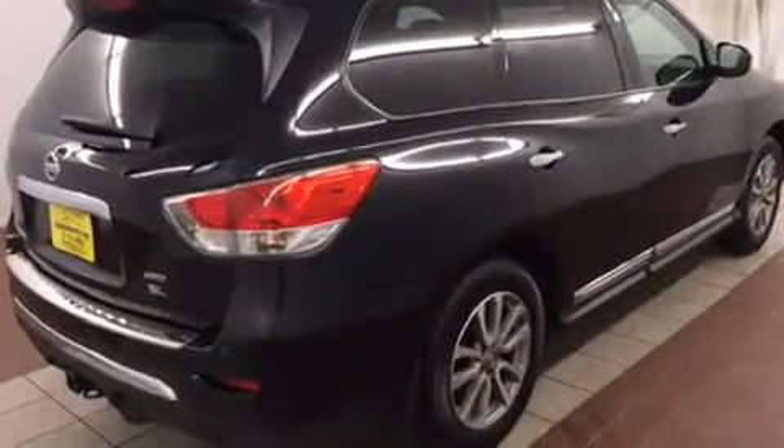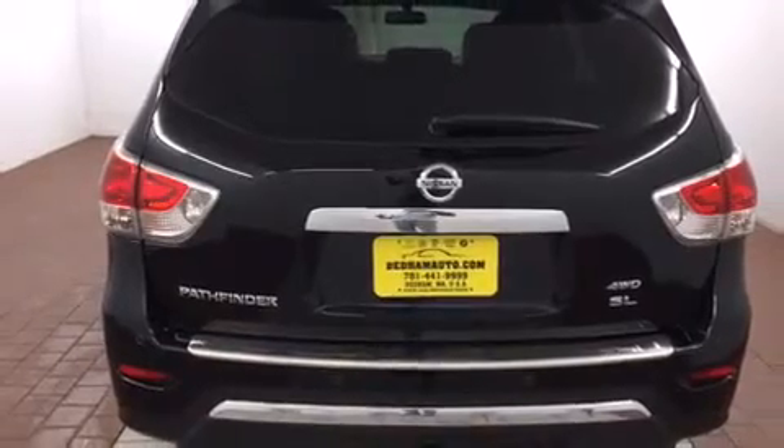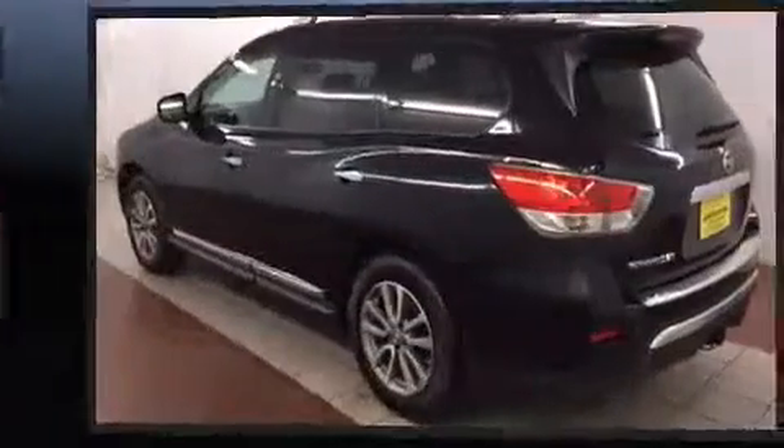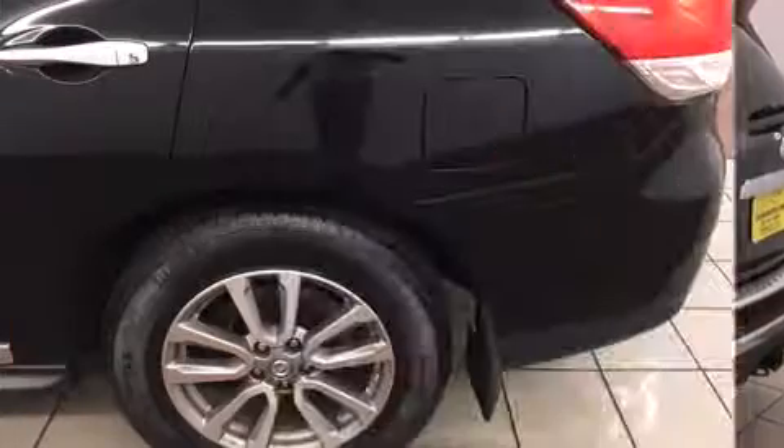All of the premium features expected of a Nissan are offered, including power front seats, a built-in garage door transmitter, fully automatic headlights, a power lift gate, and seat memory.